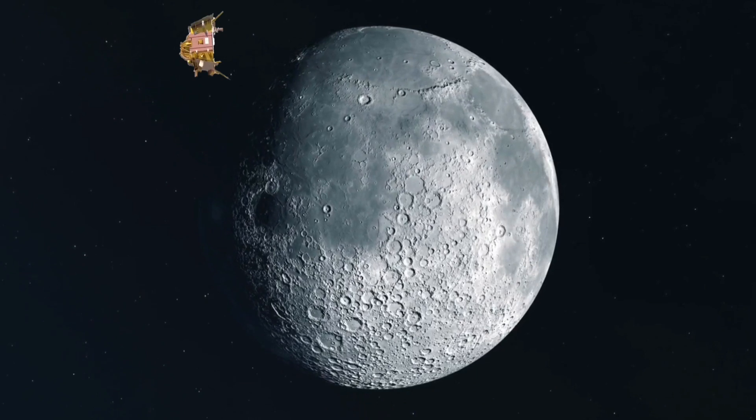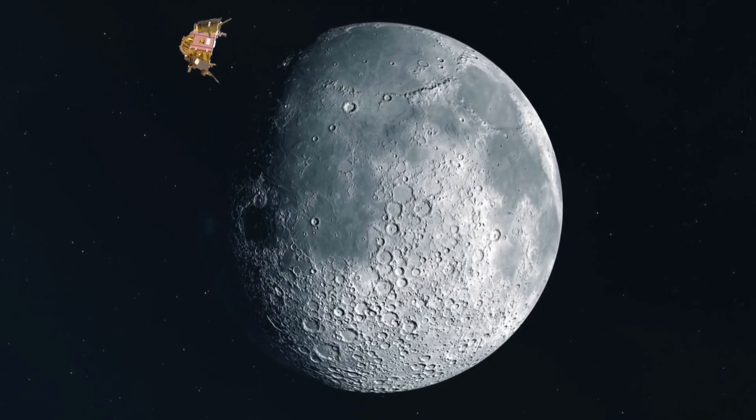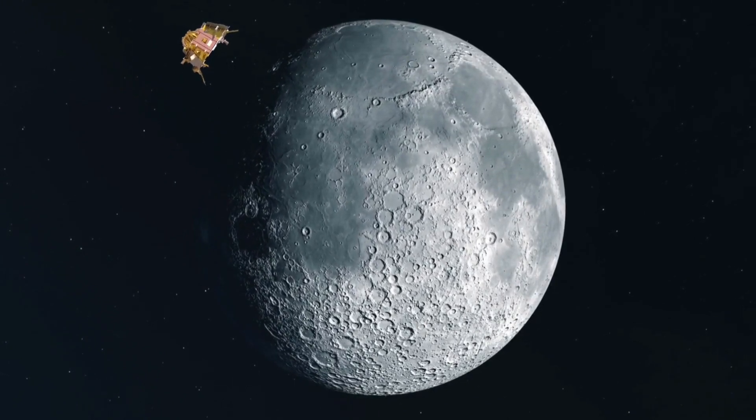The Chandrayaan-3 lander is tilted almost 90 degrees when the landing process begins at 5:47 p.m. on August 23, but it needs to be vertical for landing.